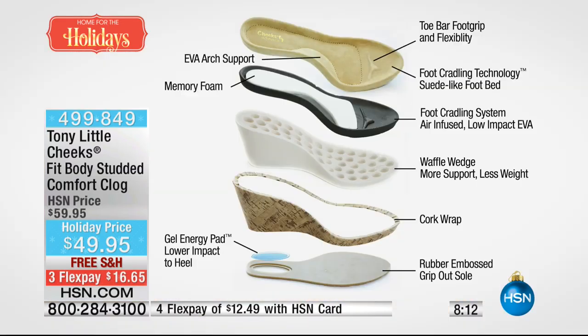A lot of technology. We could sell these for a hundred bucks, but HSN is exclusive and people nationwide can buy it for a better price. And of course you can't find it anywhere else.